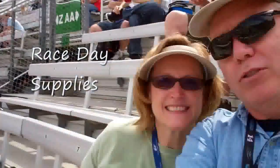Hi guys, Roy here with my wife Melanie. We're at Bristol Motor Speedway today. I'm going to show you some of the supplies you need if you're going to be a participant at this racetrack.